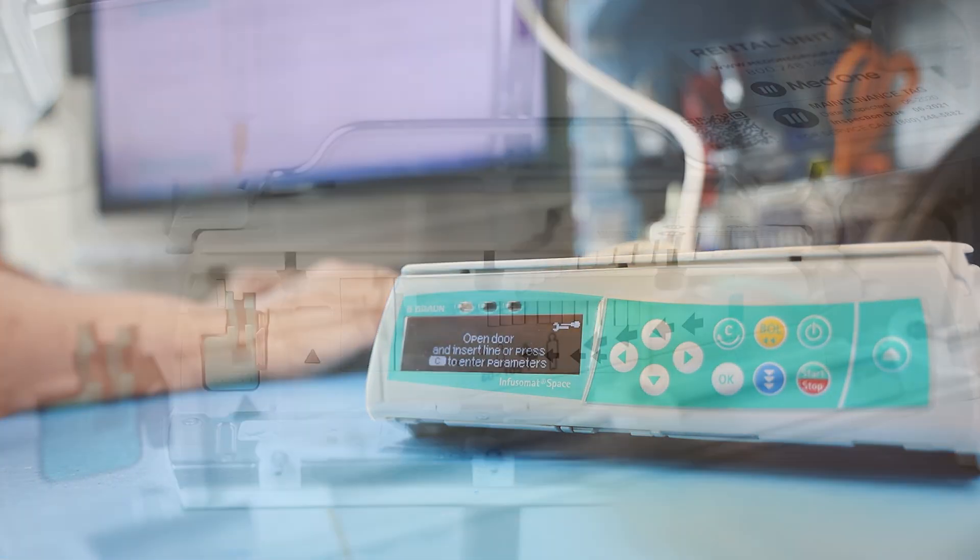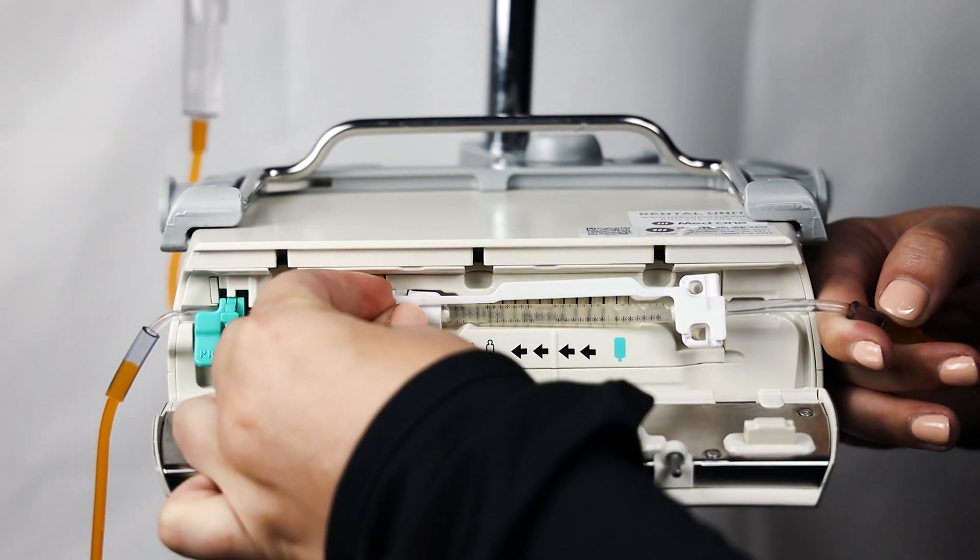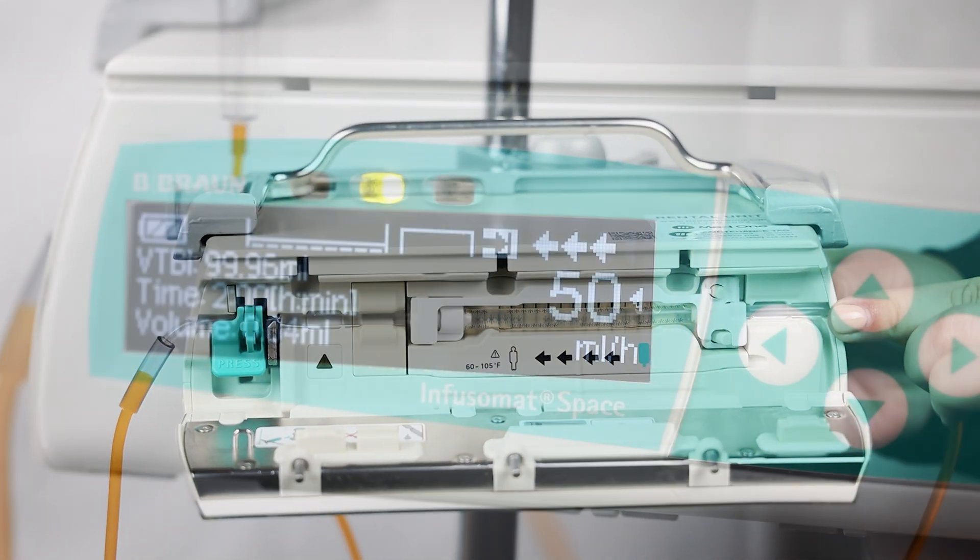Clinicians can use dedicated Bebron tubing sets when operating this IV pump. This pump features a flow rate range of 0.1 to 1200 milliliters per hour.